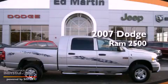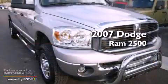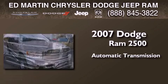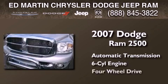This is a 2007 Dodge Ram 2500. This truck has an automatic transmission, a six-cylinder engine, and four-wheel drive.